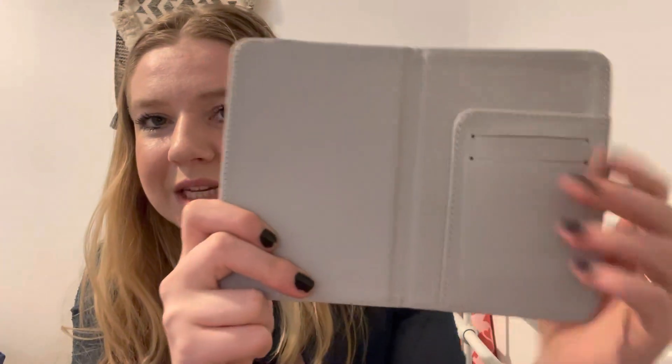Next we've got what looks like a little ticket holder — it's got a map of London on it, which is very cool, so you can put your tickets in here. It actually says passport holder, but I don't think it is. I suppose you could put your passport in it, though to me it looks more like a ticket holder. It retails for £15.